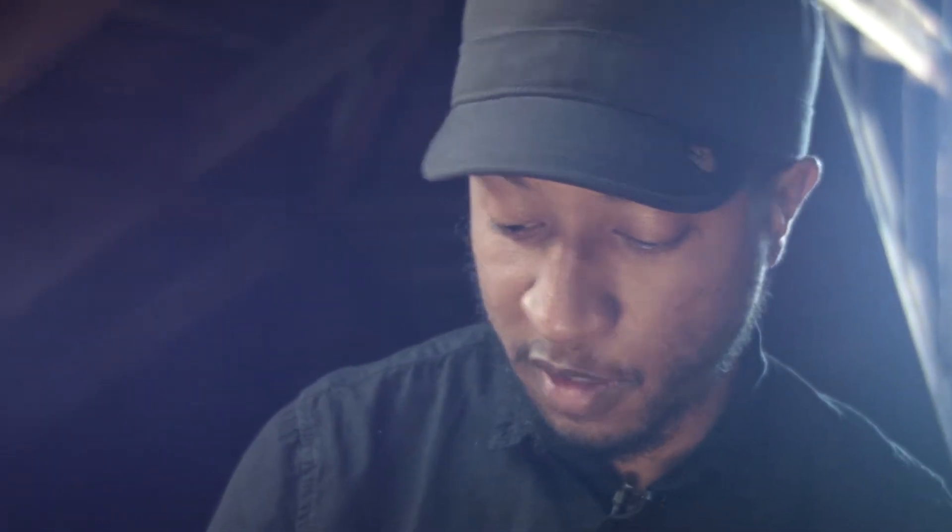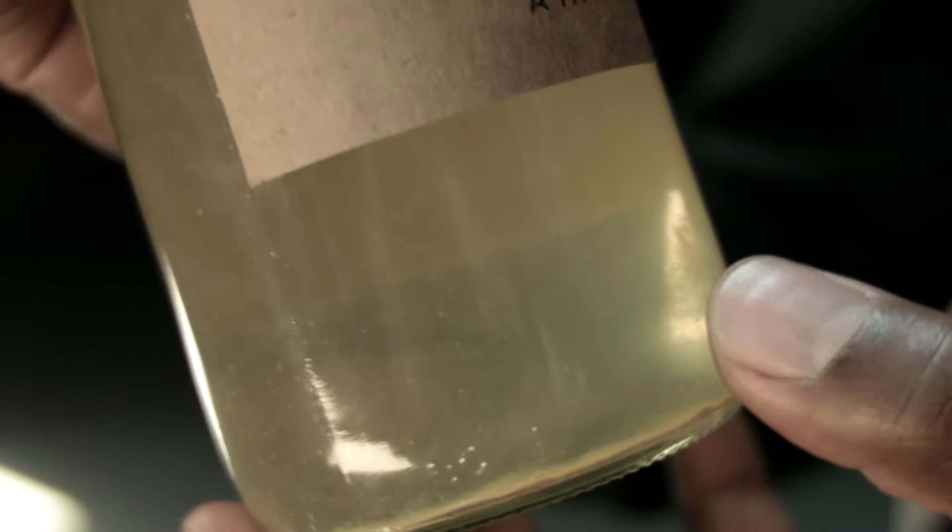A lot of ciders have sort of like an orange tint to them, but we've achieved sort of a nice, kind of yellow, clearish color. And you can see down here, still utilizing some of the leaves even in the bottle.